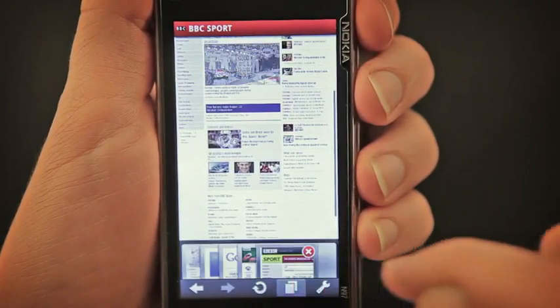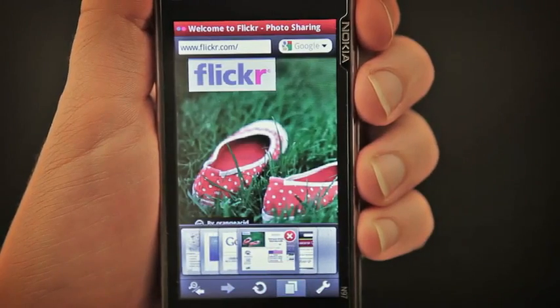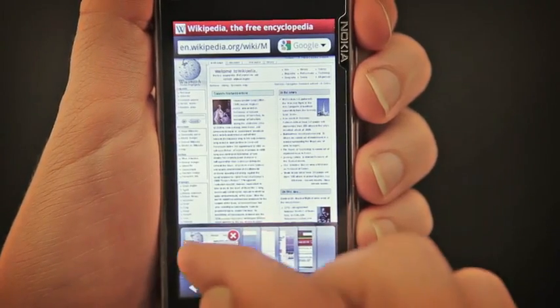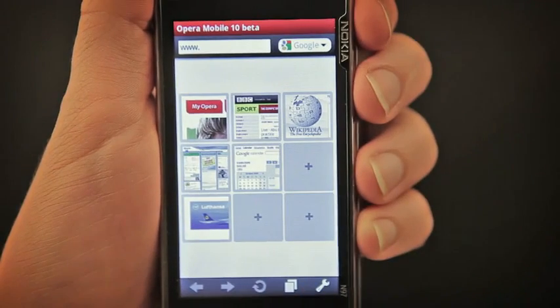Another popular feature updated in Opera Mobile 10 is tabs. Switching between tabs is now straightforward with visual thumbnails. For quick navigation, opening a new tab will bring you to the speed dial.